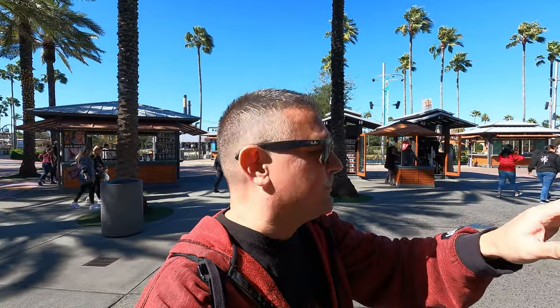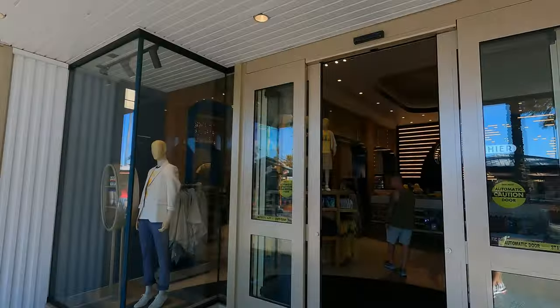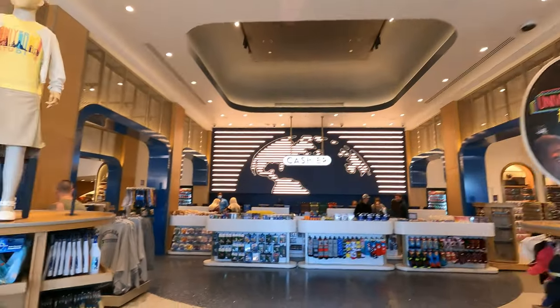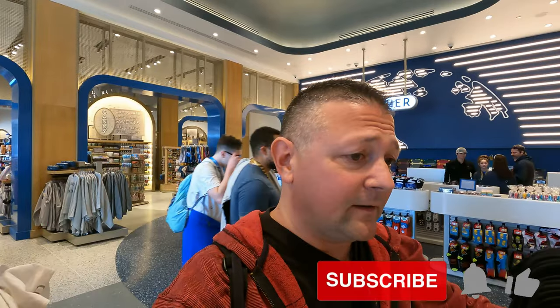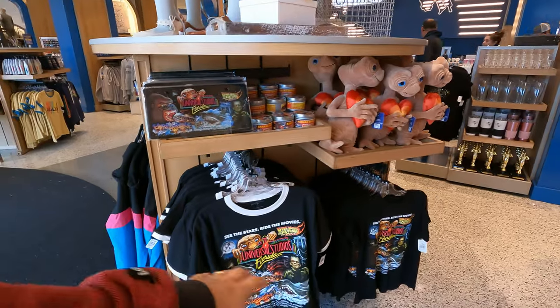If you want to park on site it would cost you to park in the garage, but after six it's free and you can come into this store anytime you want. I've never done a vlog here at this particular store, so I figured let's try it. If you want to see more merch from Universal, leave me a comment or hit me up on social media. Please take a moment and hit that subscribe button!